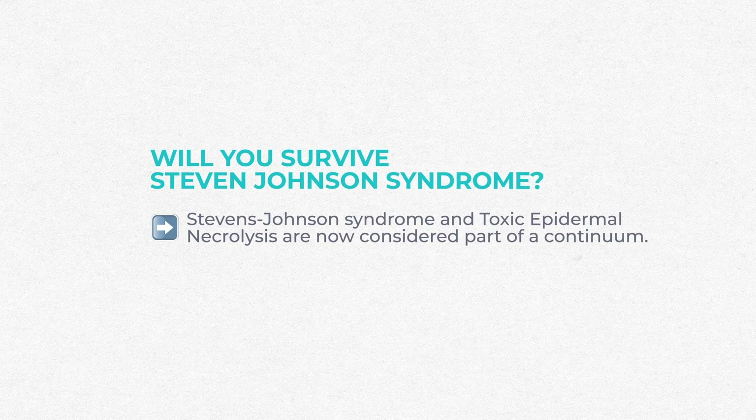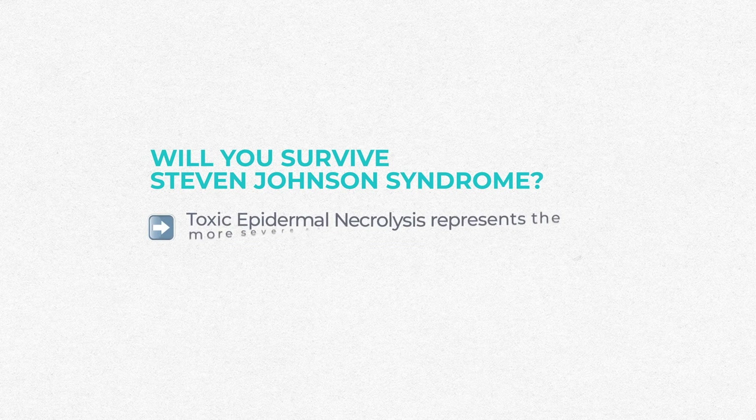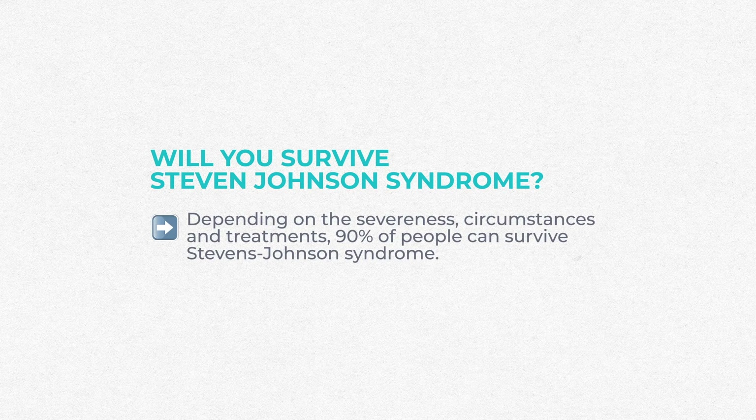Stevens-Johnson syndrome and toxic epidermal necrolysis were once thought to be separate conditions but are now considered part of a continuum. Stevens-Johnson represents the less severe end of the spectrum, and toxic epidermal necrolysis the more severe end. On the less severe end, about 10 percent of people die, while the condition is fatal in up to 50 percent of those with toxic epidermal necrolysis. For a less severe type, there is roughly a 90 percent survival rate.